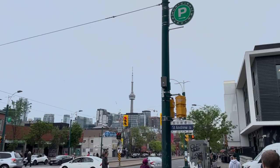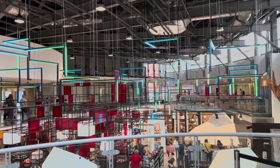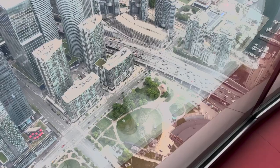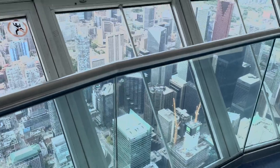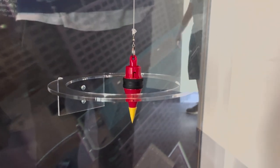We are in the line to go up to the Sky Pod, which is 100 meters higher than the main observation deck. I'm currently on the highest observation deck in the Western Hemisphere. This thing is moving because the tower is actually blowing in the wind.